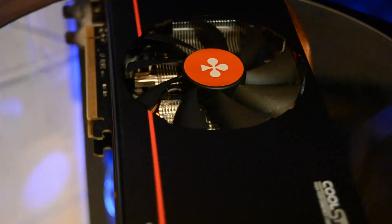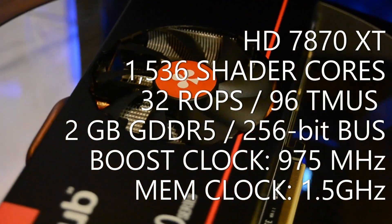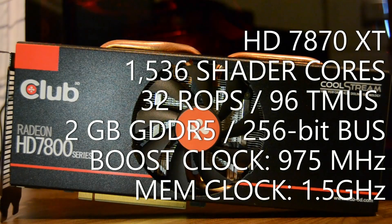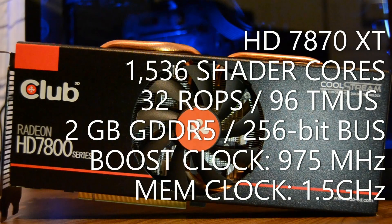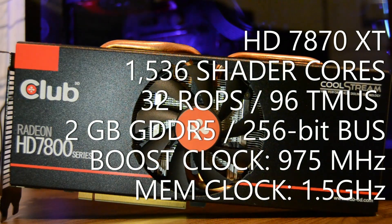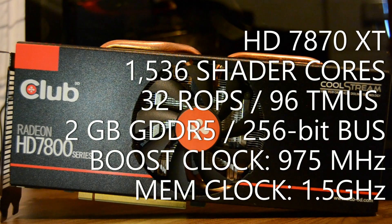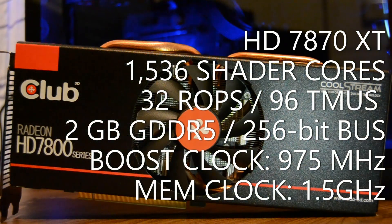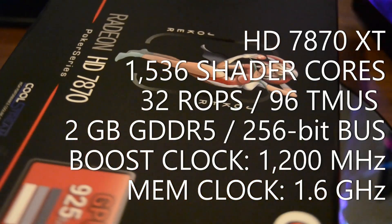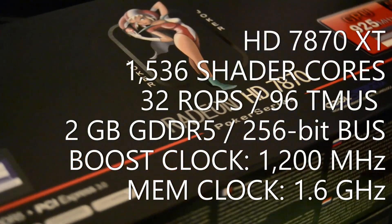Moving away from the convoluted naming, the 7870 XT was actually a good step up from the old 7870 GHz edition with 1536 shader cores, up considerably from the 1280 shaders on the GHz card. The card retained a 2GB frame buffer on a 256-bit memory bus, but memory clock speeds also got a boost — raised by 300 MHz to an effective speed of around 6 GHz, compared with 4.8 GHz on the Pitcairn-based cards. Core clocks were shipped slightly lower than the GHz edition with a boost clock of 975 MHz, but since this was a Tahiti GPU with fewer cores — keeping it cooler than the 7950 — overclocking was very much the order of the day. For this Club 3D Joker card, boost clocks could be raised to 1.2 GHz and memory up to an effective 6.4 GHz.